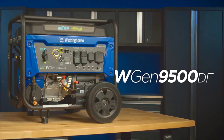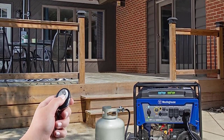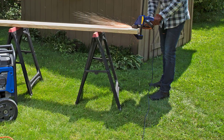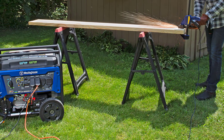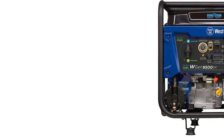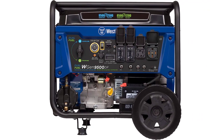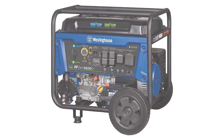This plug-and-play generator comes with a remote start key fob, 12V battery charger, oil, oil funnel, tool kit, and user's manual to get you started right out of the box with minimal assembly required. All Westinghouse portable generators are functionally tested in the factory. With a three-year limited service, labor and parts coverage and a nationwide customer service network, the Westinghouse 12500 is one of the best dual fuel generators for house.